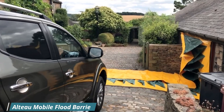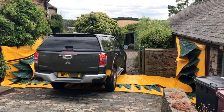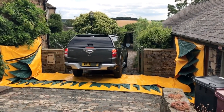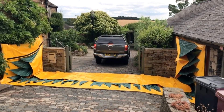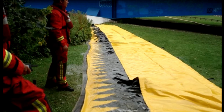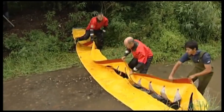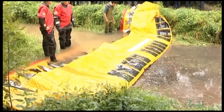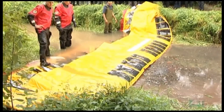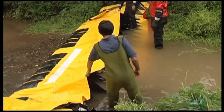The Alto mobile flood barrier is a portable, self-inflating, reusable water barrier that can be installed in minutes with one to two people. It is made of heavy-duty PVC fabric and is available in a variety of lengths and heights. The barrier is self-inflating, rising automatically with the force of the water, and can be used on grass, gravel, concrete, and tarmac.